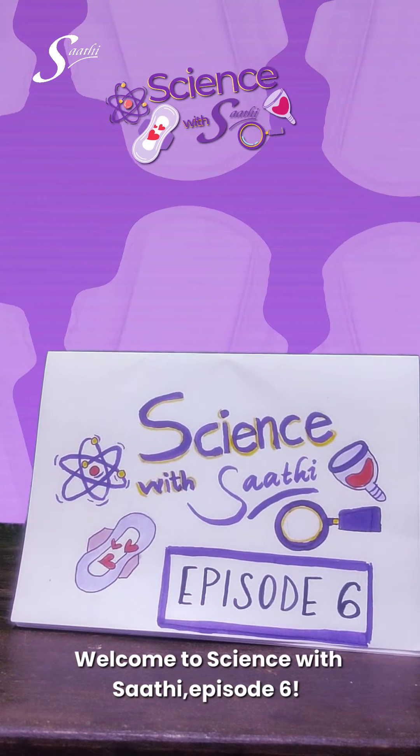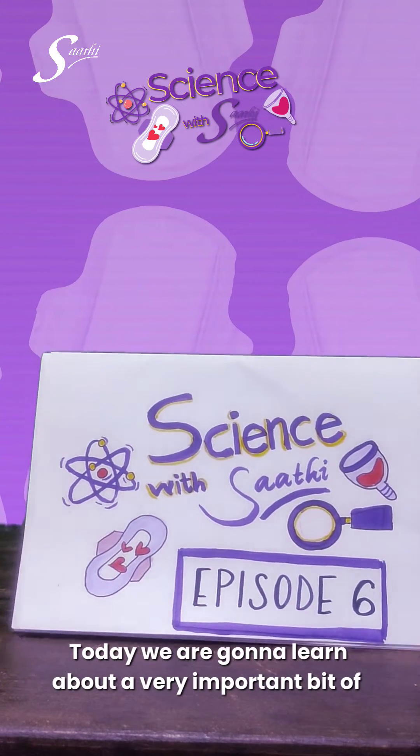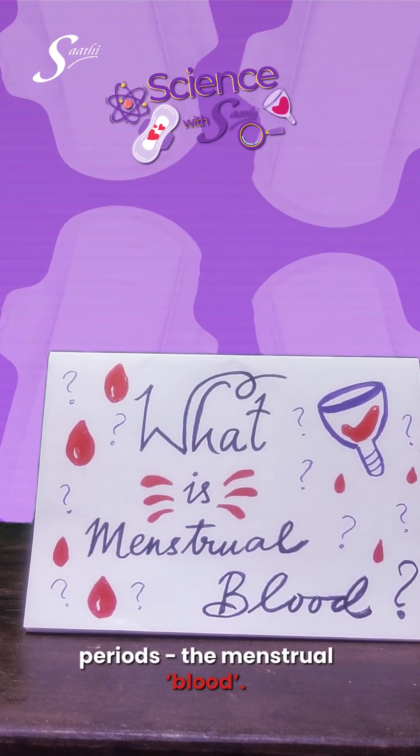Welcome to Science with Saati, episode 6. Today we are going to learn about a very important bit of periods: the menstrual blood.